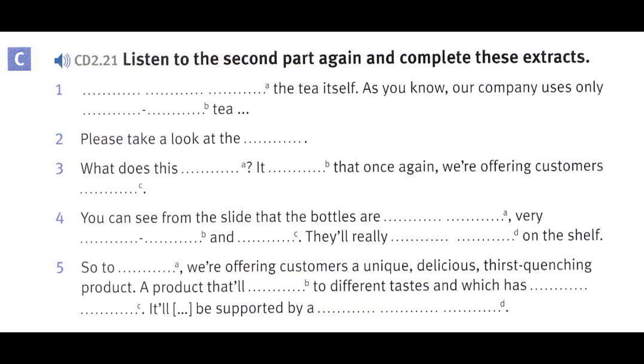Turning now to the tea itself. As you know, our company uses only high-quality tea, selected by hand, and we add pure spring water. What about the packaging? It's so important to get that right, isn't it? Please take a look at the slide. As you can see, the drink is packaged in single-serve and multi-serve bottles.